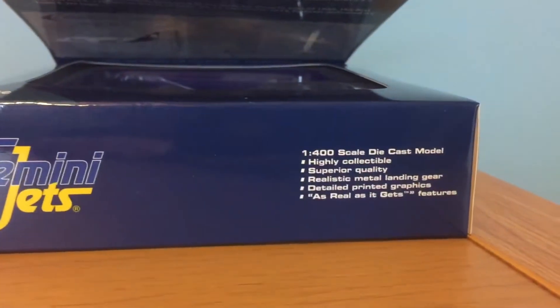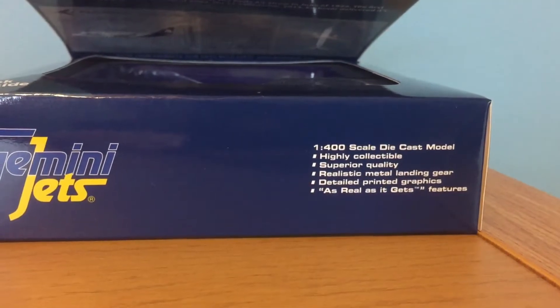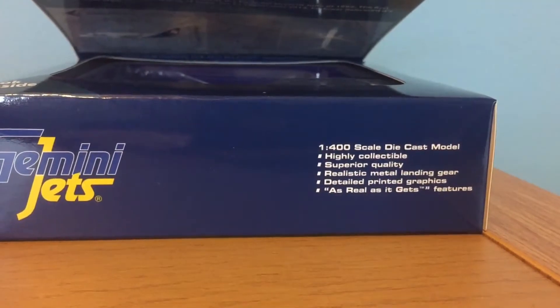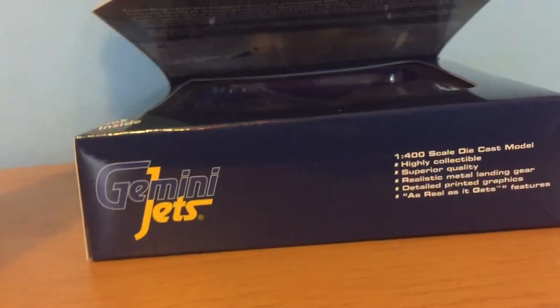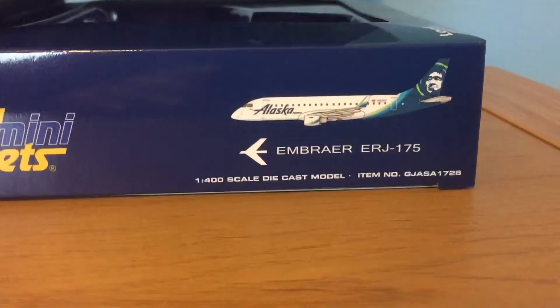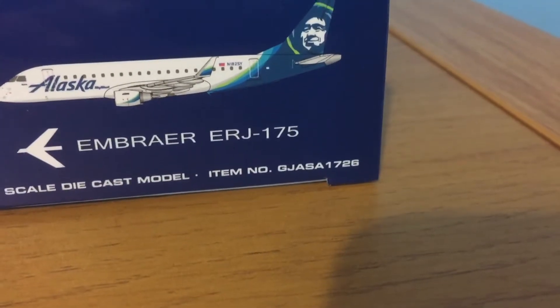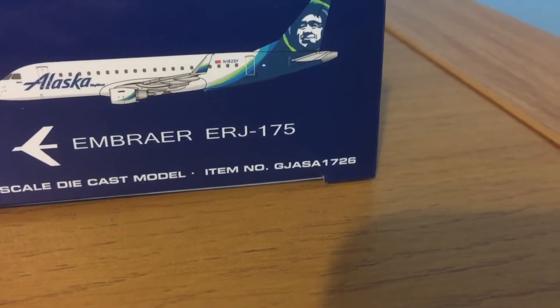There's the Gemini Jets logo. 1-400 scale diecast model — highly collectible, superior quality, realistic metal landing gear, detailed printed graphics, and 'as real as it gets' features. On another side it reads Alaska SkyWest E-170 1-400 scale, and the item number is GJASA-1726.